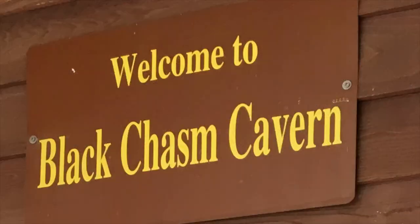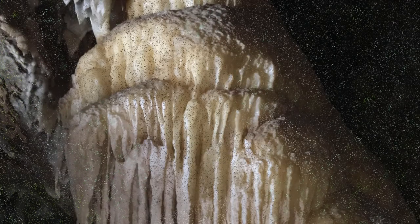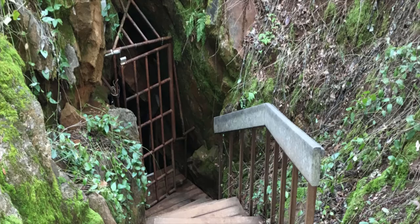That said, I still believe it's a great place to camp. While you're there, visit Black Chasm Caverns — an underground cave that features a rare distorted form of stalactite called heliocytes.